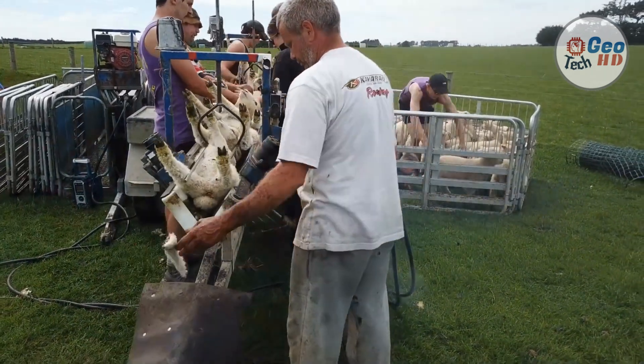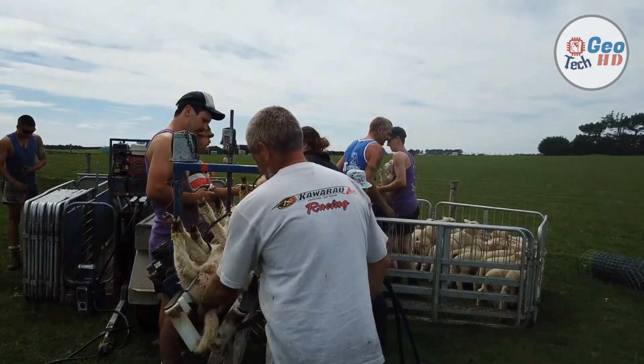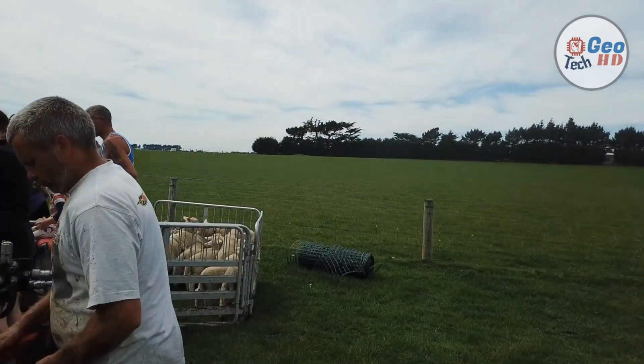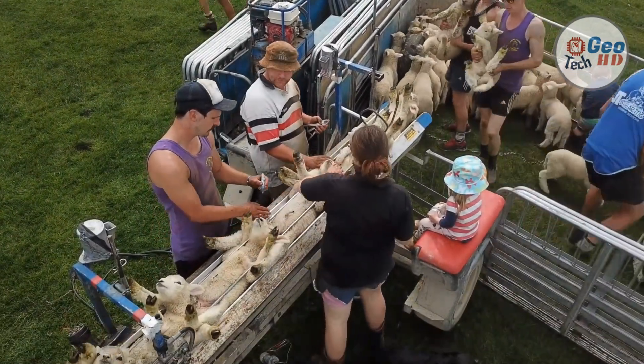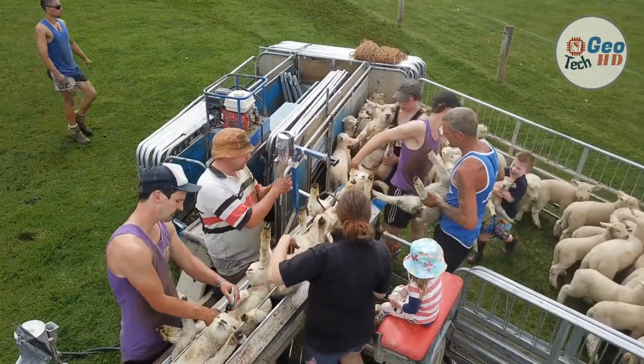Depending on the animal and the culture, docking may be done by cutting with a knife or other blade, searing with a gas or electrically heated searing iron, or constriction methods such as rubber ring application. The Canadian Veterinary Medical Association indicates that pain, stress, recovery time, and complications associated with docking of livestock will be minimized by docking when animals are under one week of age.